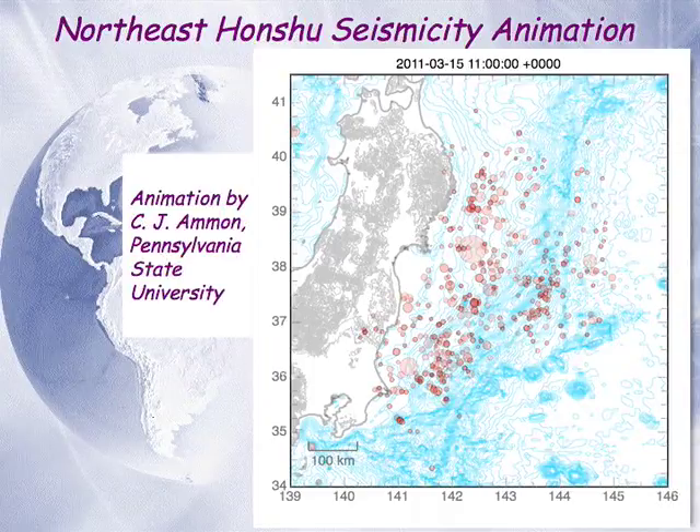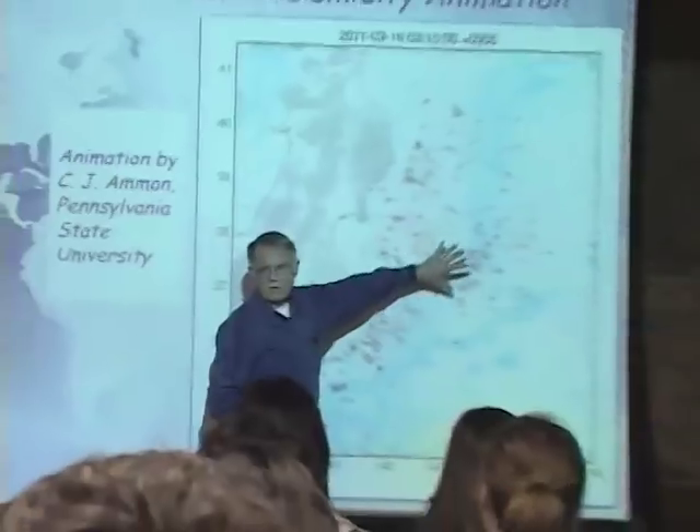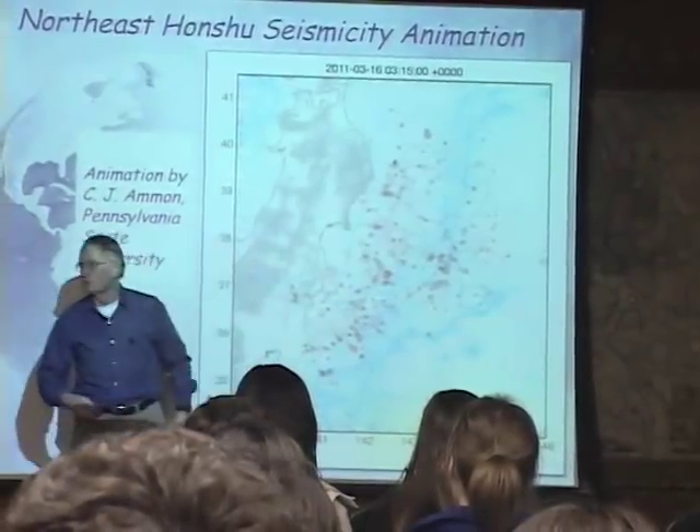Most of these aftershocks have been magnitude 6s, 5s, and 4s, happening very frequently. The aftershocks are useful in the seismological sense that they give you the idea of the area that has been displaced in the main shock. In essence, this is the rocks in the area of the rupture zone readjusting to the new state of stress in this area.